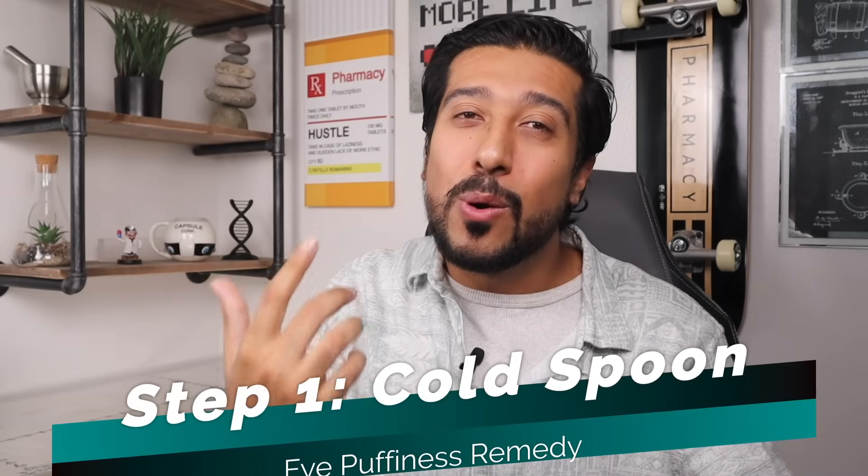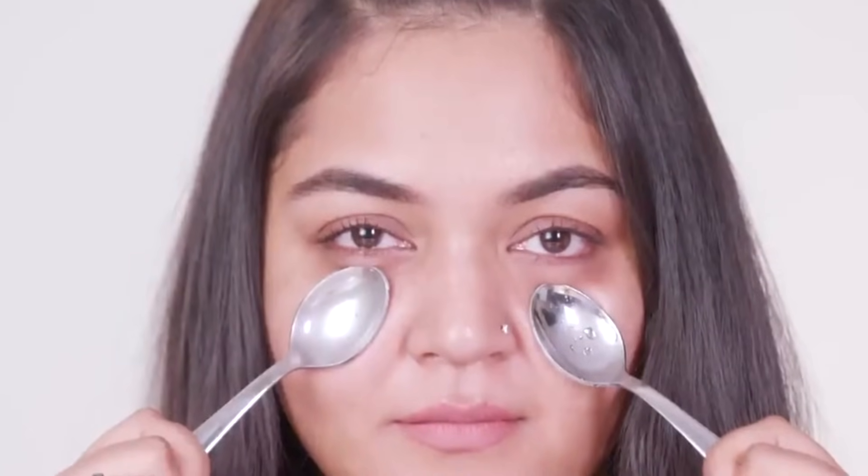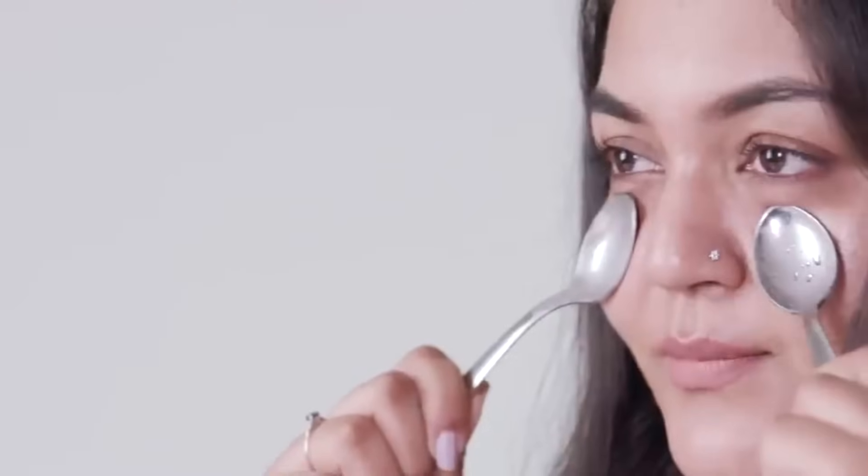For simplicity, these steps should be done first thing in the morning when you wake up. For step one, use a cold spoon. Leave two clean teaspoons in your freezer, wet them with water, and simply press them against your eyes for three minutes. This will help constrict the blood vessels and reduce the puffiness.